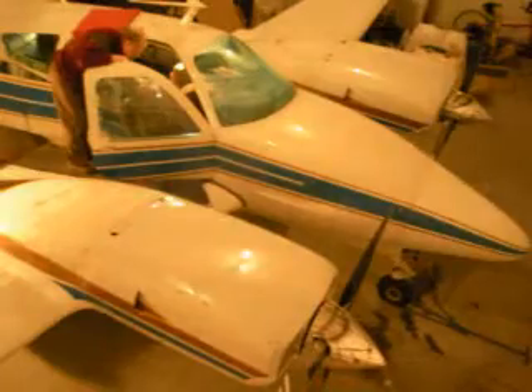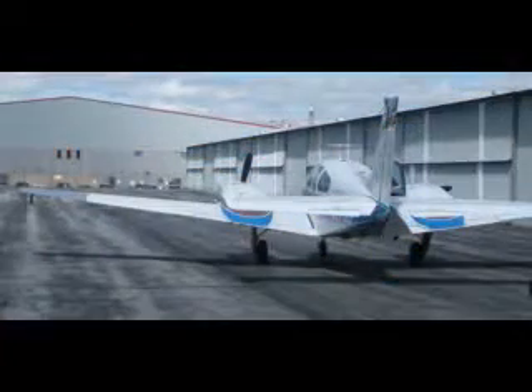When we think of an airplane, we usually think of a complex machine with lots of moving parts.